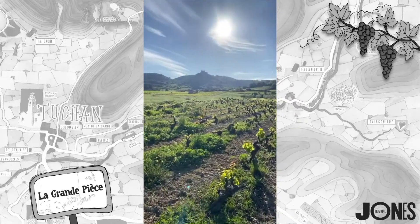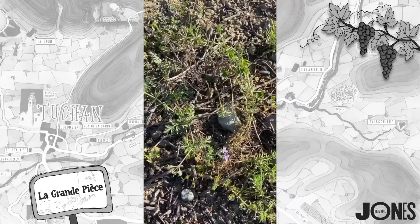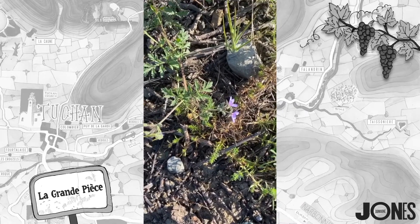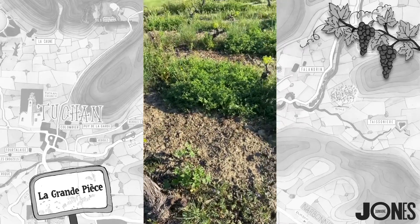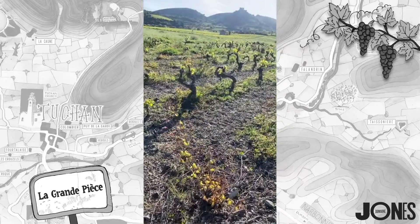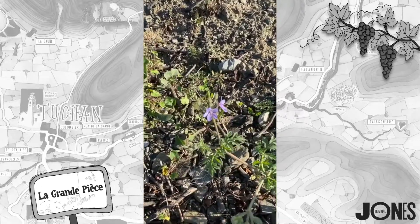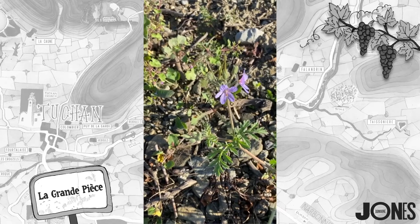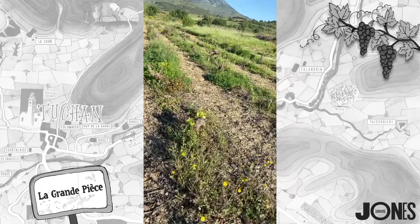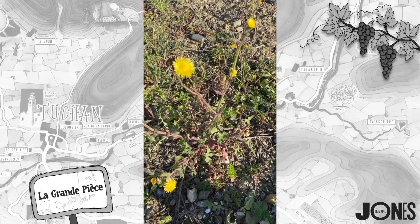Let's just walk up towards that lovely Cathar Castle — it's such a beautiful morning. Look at these lovely flowers: these are lovely purple flowers called 'mauve' in French. I'm not sure what they're called in English — if anybody knows, do let me know. There's some more of them — just gorgeous. And we've also got dandelions or dandelion lookalikes here, absolutely gorgeous.